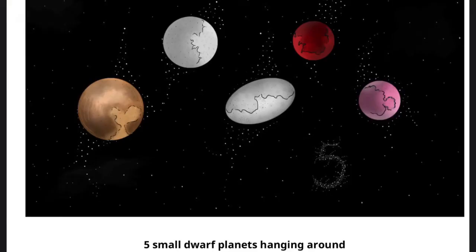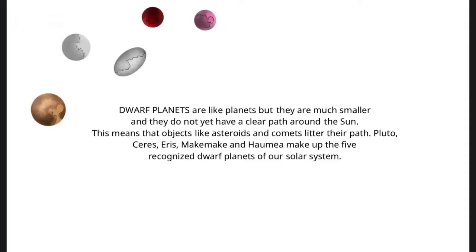Five small dwarf planets hanging around. Dwarf planets are like planets, but they are much smaller, and they do not yet have a clear path around the sun. This means that objects like asteroids and comets litter their path. Pluto, Ceres, Eris, Makemake, and Haumea make up the five recognized dwarf planets of our solar system.